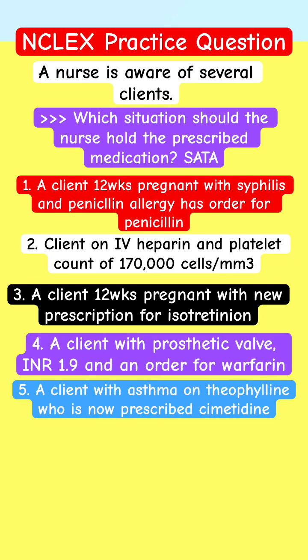NCLEX practice question — adapt NCLEX pharmacology review. Select or apply. A nurse is aware of several clients. Which situation should the nurse hold the prescribed medication? Select or apply.